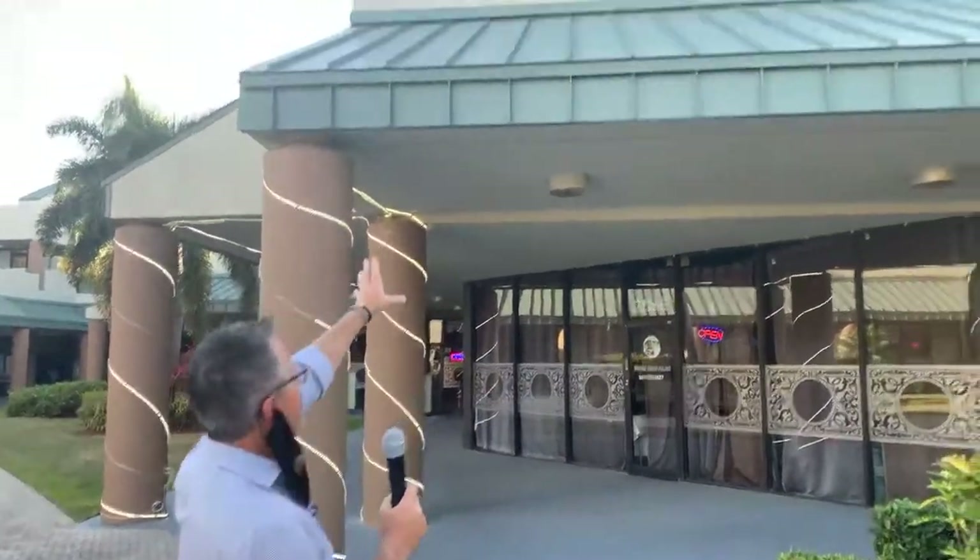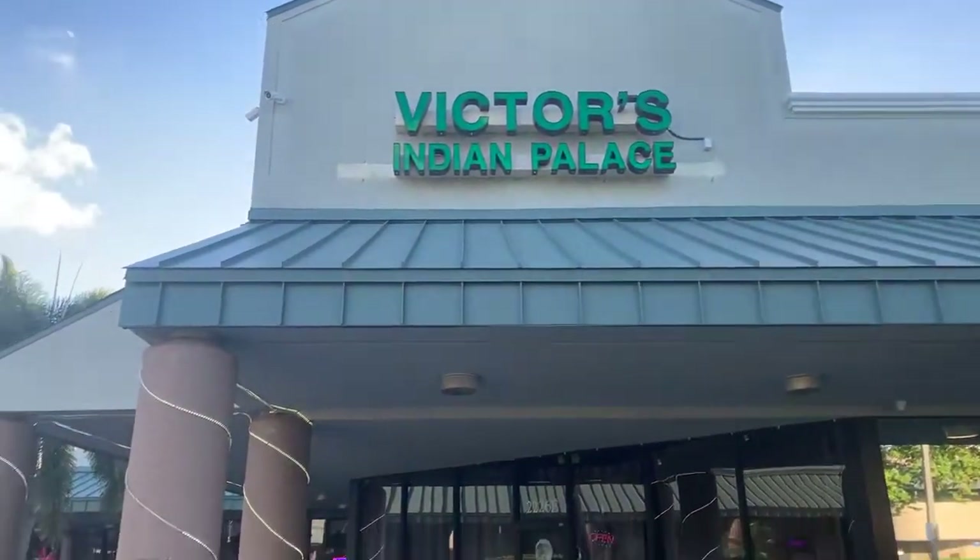What's going on everybody? It's John Brewer here and I am actually on Atlantic Avenue and Congress. A lot of people have been asking me where can I get good Indian food, where can I get fantastic Indian food? Well, this is the same people that were here before — new name: Victor's Indian Palace. They are located on the southwest corner of Atlantic and Congress. Let's go check this place out.